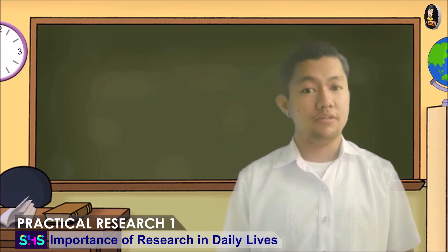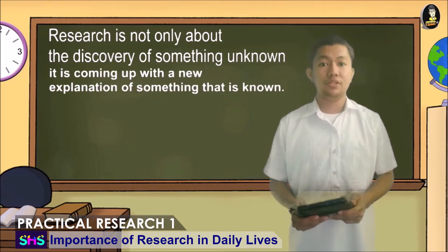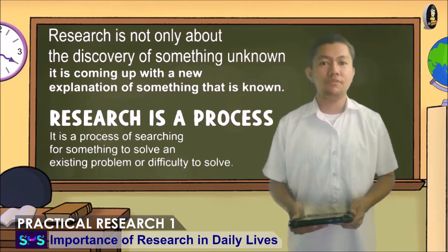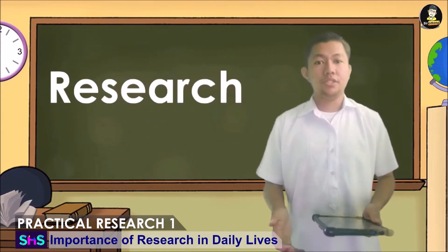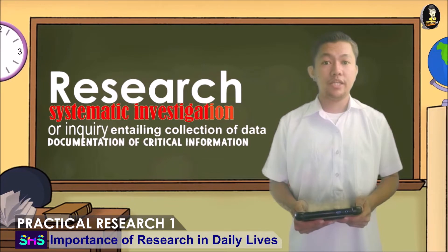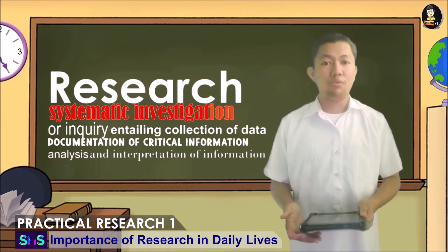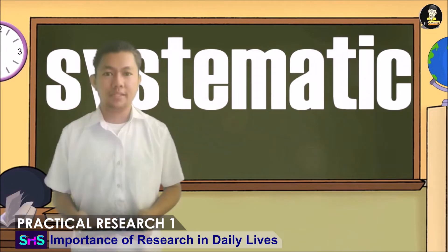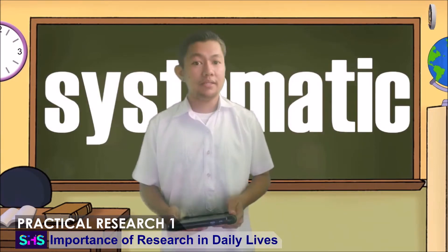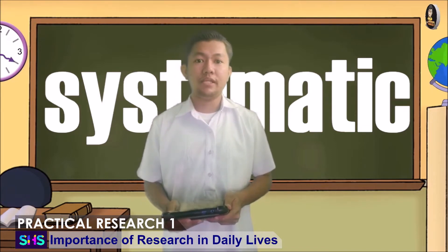There are two things that we need to take note of in this definition. First, research is not only about the discovery of something unknown — it is coming up with a new explanation of something that is known. Second, research is a process. It is a process of searching for something to solve an existing problem or difficulty. Research is also understood as a systematic investigation or inquiry entailing collection of data, documentation of critical information, analysis, and interpretation of information. This highlights the manner how research is conducted — it is systematic. The term systematic entails structure. Therefore, whenever collecting data, documenting information, analyzing, and interpreting information are conducted, a particular method is being used.